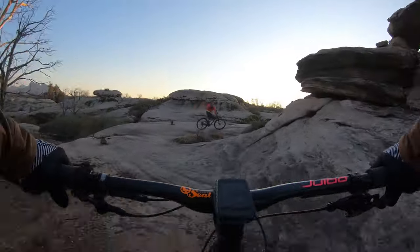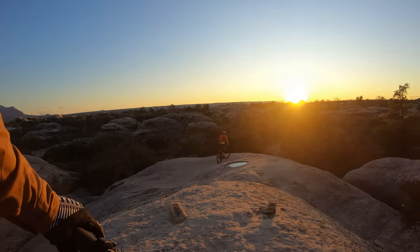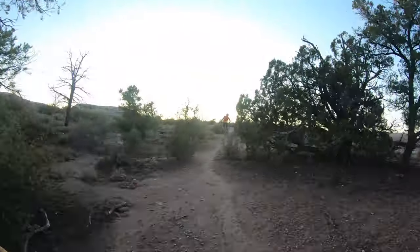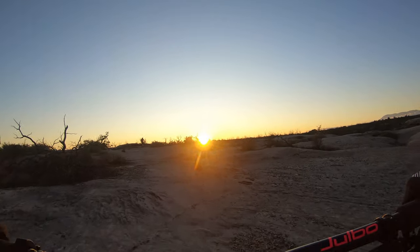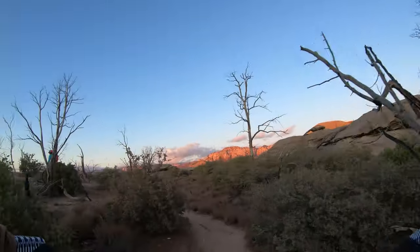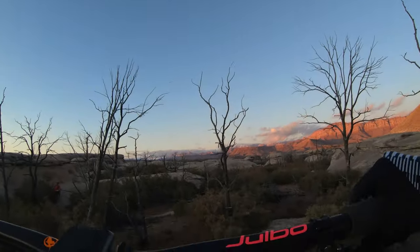There goes the sun. This trail is perfect on a hardtail — perfect on any bike. I almost didn't come out here. It's weird: when I talk to my friends, half of them say it's amazing and you'll love it, and the other half say it's kind of boring. It's amazing and I love it, especially with Joseph showing me all the bonus lines. That's really fun.